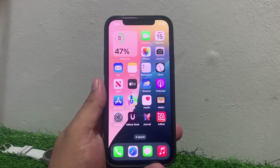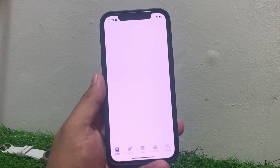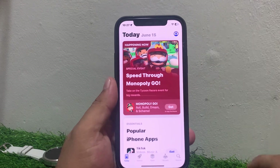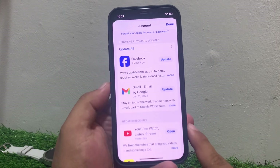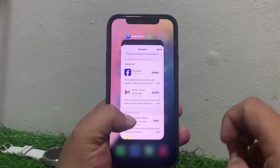If solution number four is not working, apply solution number five. Solution number five is update Maps from the App Store. Open the App Store app, tap on the profile icon in the top right corner. If a Maps update is available, install the update to fix your problem.